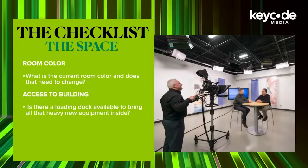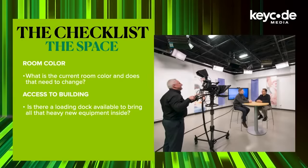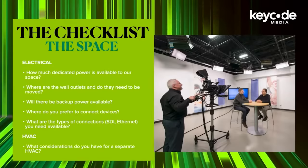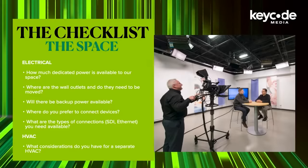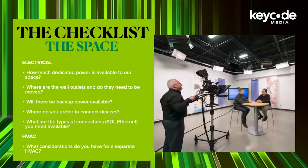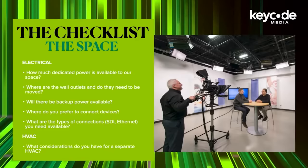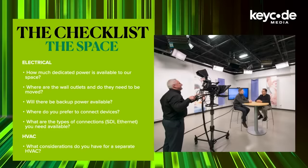Room color: what's the current room color, and is that going to need to change? Access to the building: is there going to be a loading dock available to bring all that heavy new equipment inside? This is essential also for moving in and out rentals and possibly set pieces. Electrical: how much dedicated power is available to the space? Where are the current wall outlets, and do they need to be moved or added to? Is there going to be backup power available? What types of connections are you going to need — SDI, XLR, fiber? Or is the plan to run this facility largely Ethernet-based?